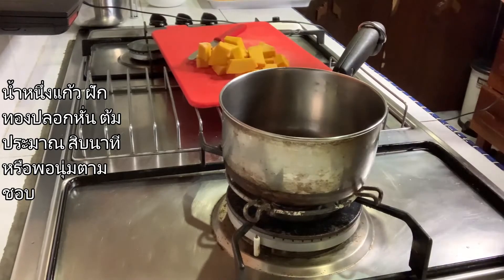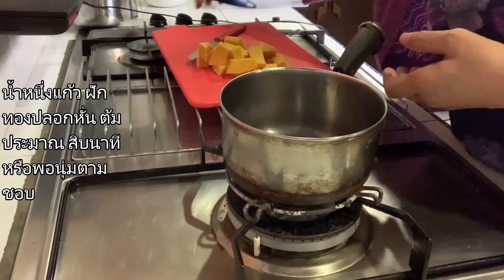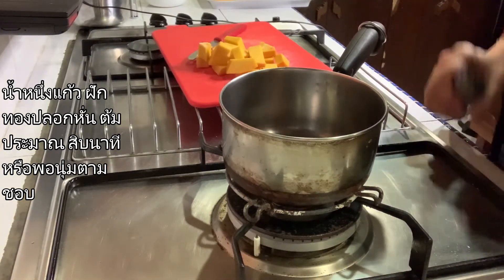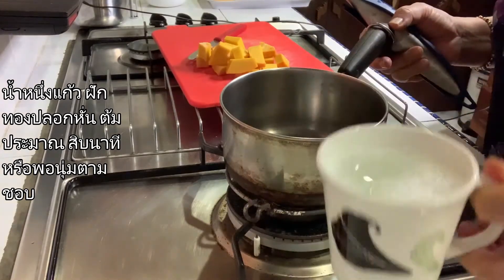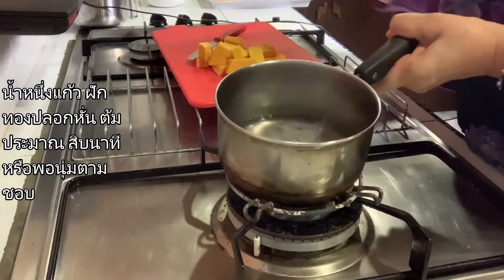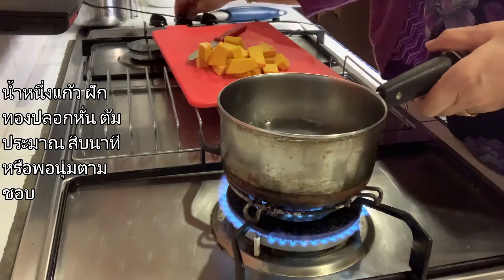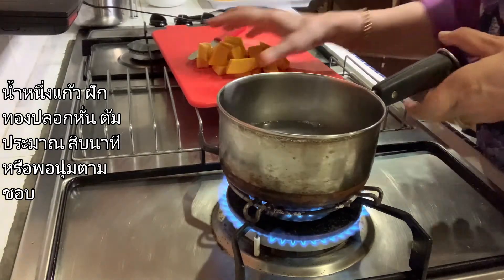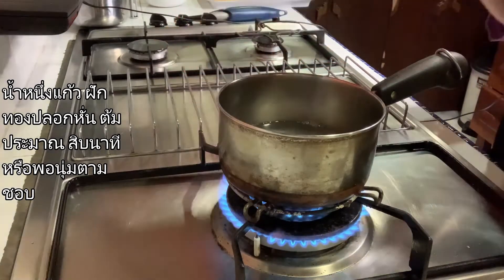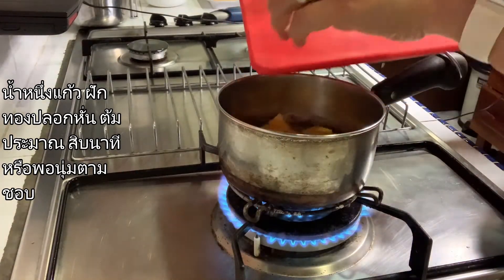Today's menu is a Thai dessert: pumpkin with coconut cream. We add a cup of hot water and turn on the stove, then the pumpkin that we chopped into small pieces, we put into the hot water and let it boil.